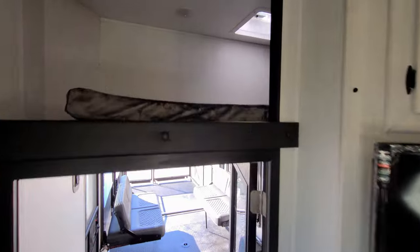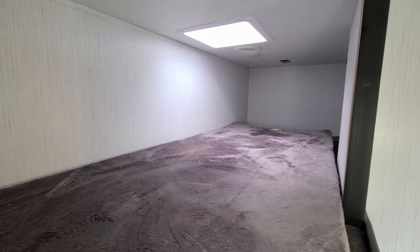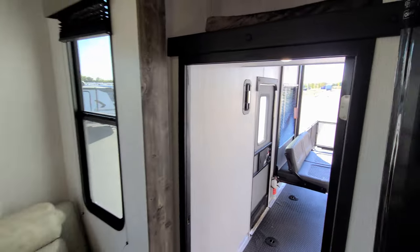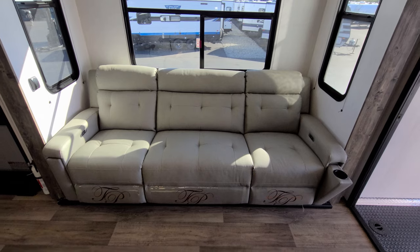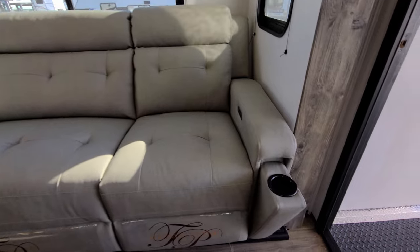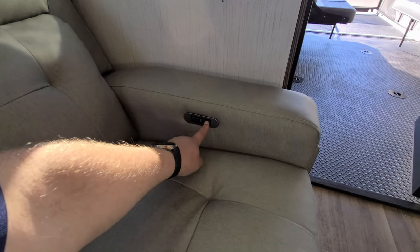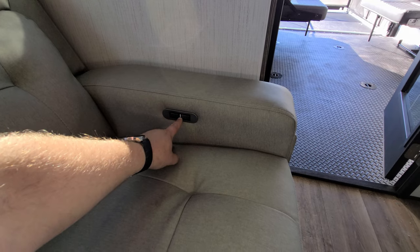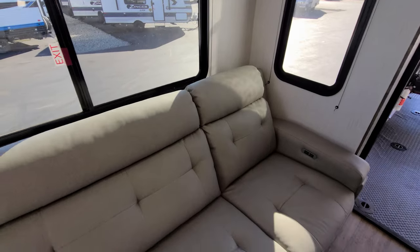Over here we have a little loft area with a couple lights, another roof vent and fan — one of the kids could definitely sleep up there fairly comfortably. You have the Thomas Payne theater seat with push-out cup holders on each arm that can be pushed back in and latched. There's also a power button to recline it back and a USB charger port as well.